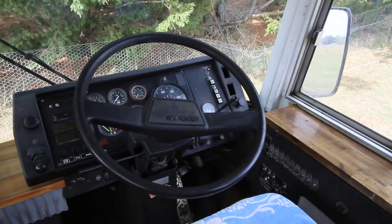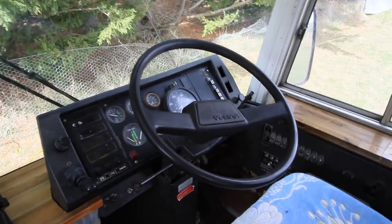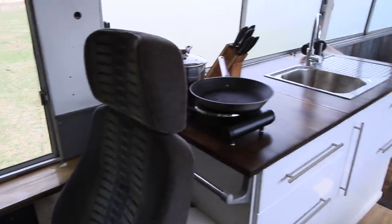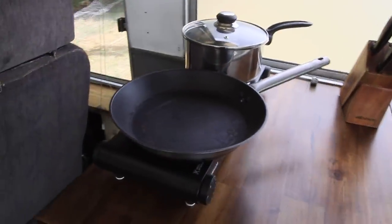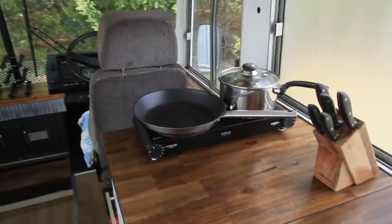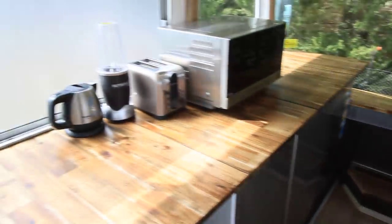The bus is simple to drive — it's a push-button five-speed auto and is driven with an HR or heavy rigid licence in Australia. There's a bin, a little towel rail, and an electric cooker. There's both 12-volt power and 240-volt power in this bus: 12-volt coming from the solar panels and 240-volt from a mains input.